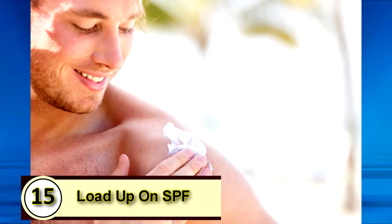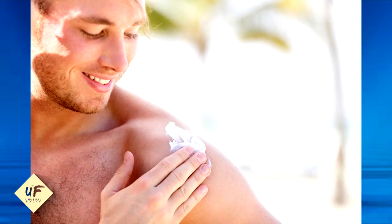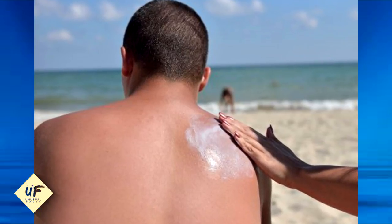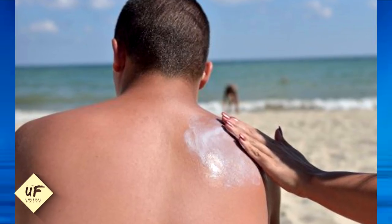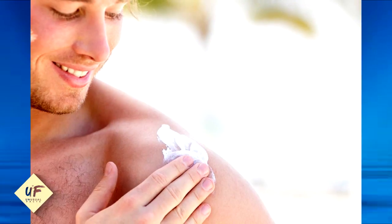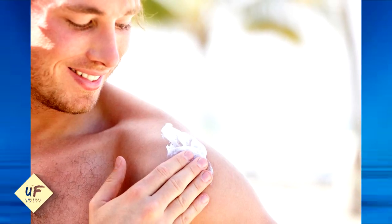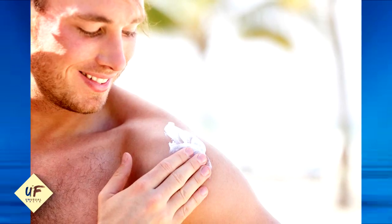Tip 15: Load up on SPF. You know the saying that an ounce of prevention is worth a pound of cure? Well, this equals that. The sun is one of the biggest contributors to advanced aging. A daily SPF slows the aging process and will prevent wrinkles from cropping up in the future. If you avoid sunscreen because you're concerned it will ruin your tan, just stop. Choose a lower SPF — SPF 20 is a good choice — but make sure you still apply it to block those harmful rays.